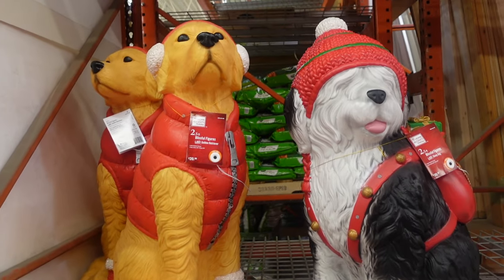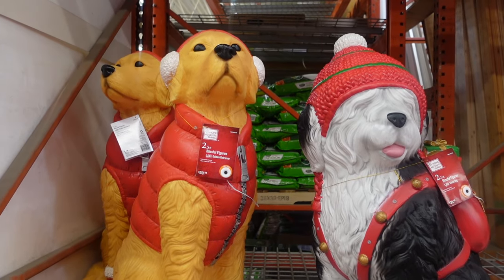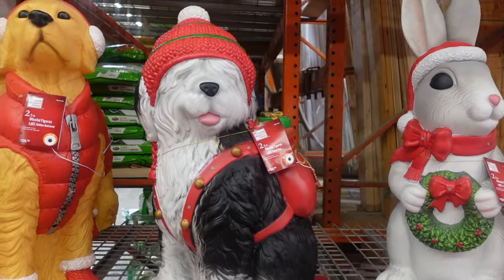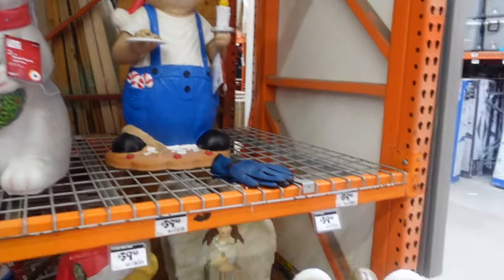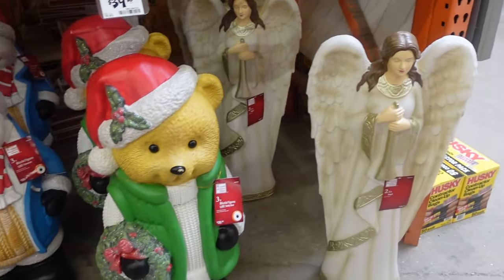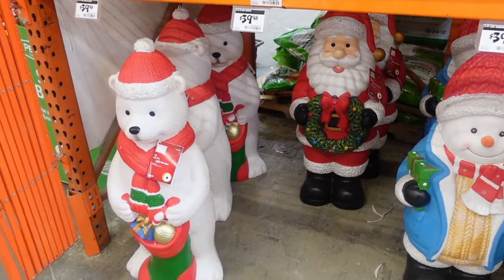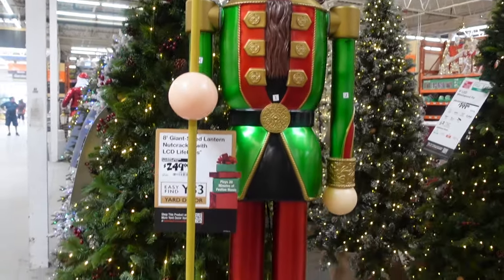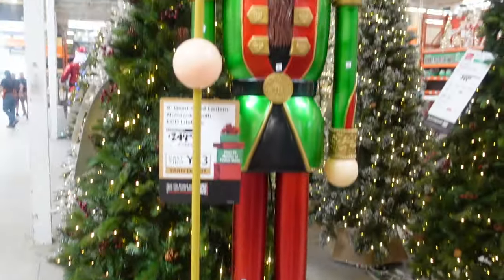Over here we've got some outdoor animal decor at $39.98 each — a golden retriever with earmuffs, a sheepdog, a bunny, and a mouse. Below that we have an angel, teddy bear, snowman, Santa Claus, and polar bear. And here's the large nutcracker they've had in years past for $249 — he's eight feet tall, has a 'try me' button but isn't currently on. He's a big guy!